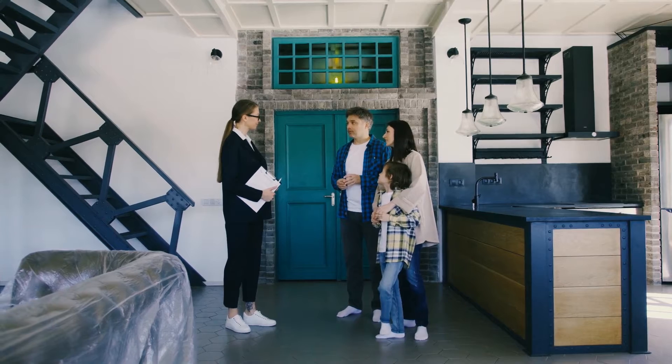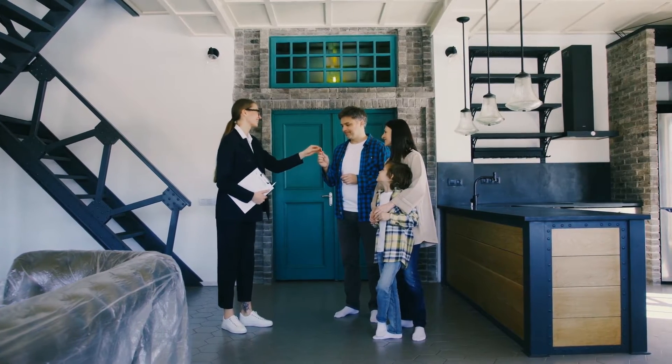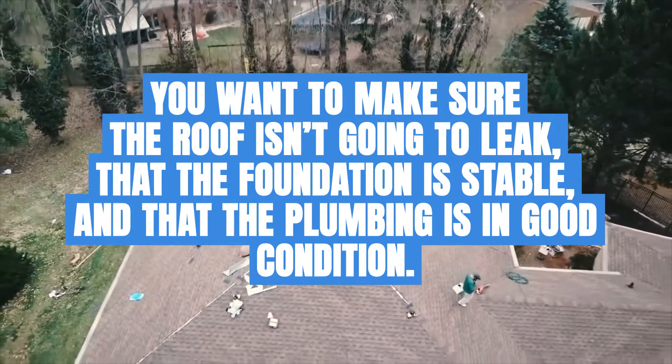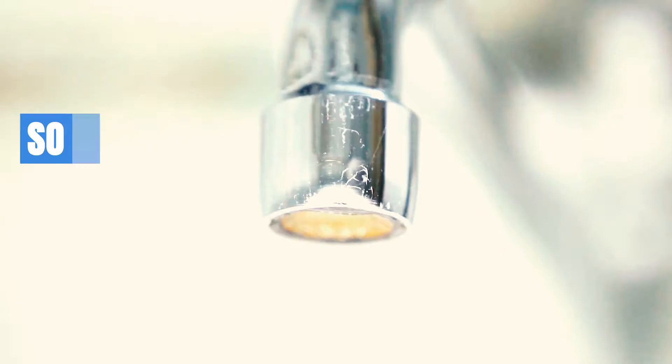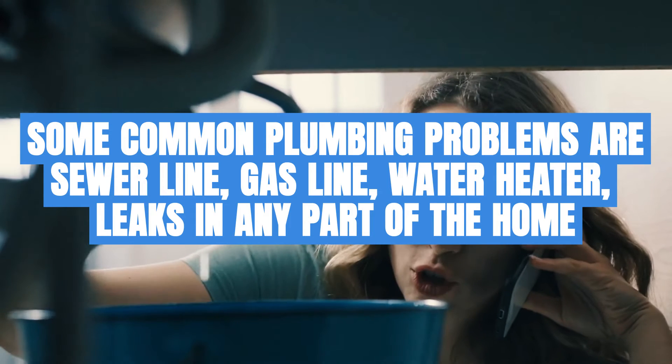When you're buying a new home, there are a lot of things to inspect. You're making a major investment that you don't want to come with a bunch of costly repairs. You want to make sure the roof isn't going to leak, that the foundation is stable, and that the plumbing is in good condition. Some common plumbing issues are the sewer line, gas line, water heater, or leaks in any part of the home. Your local plumber can help.